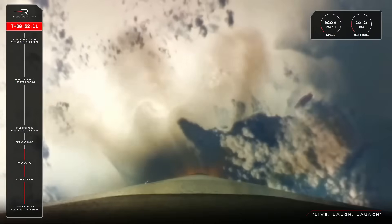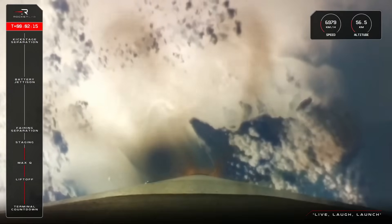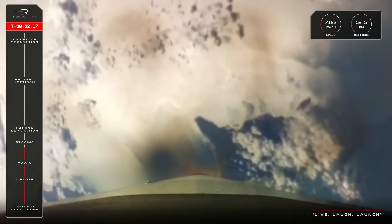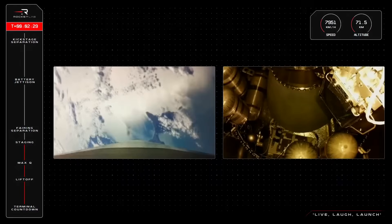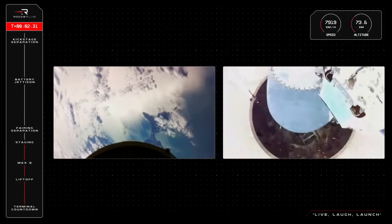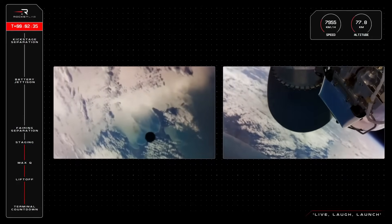15 seconds to staging. Enter Burnout Detect Mode. MECO confirmed. Stage two mission confirmed.